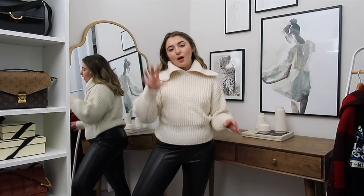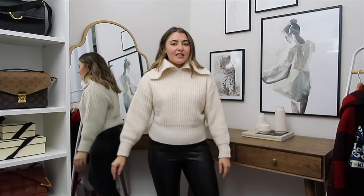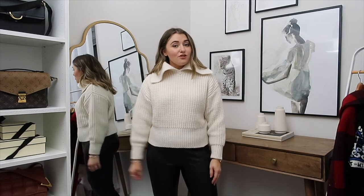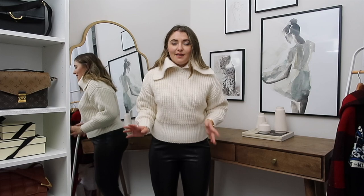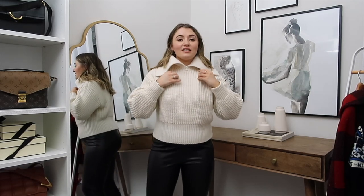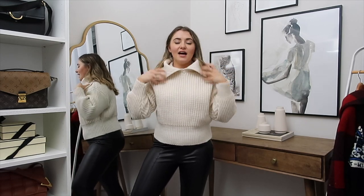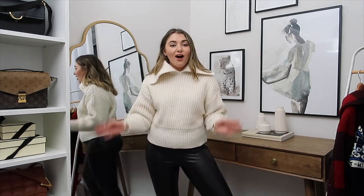I'm definitely glad I got it in an extra small. As a petite girl, jumpers can easily look quite swampy and overbearing, so sizing down means it fits really nicely in sleeve length and body. It's slightly cropped and hits just before my hips — a flattering crop on me. The collar detail isn't too big either; you can stretch it out and loosen it around your neck and it just looks really cool. It comes in two different colors so I'll link both below.